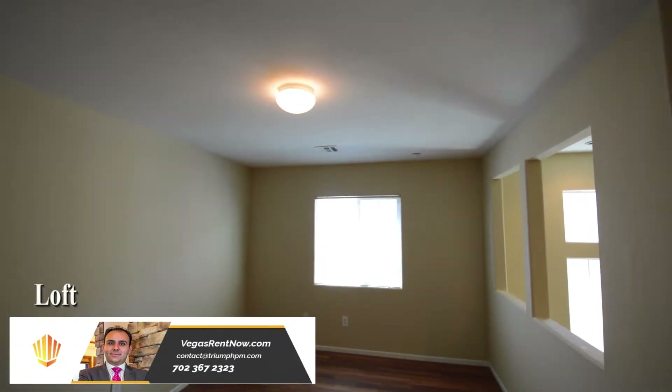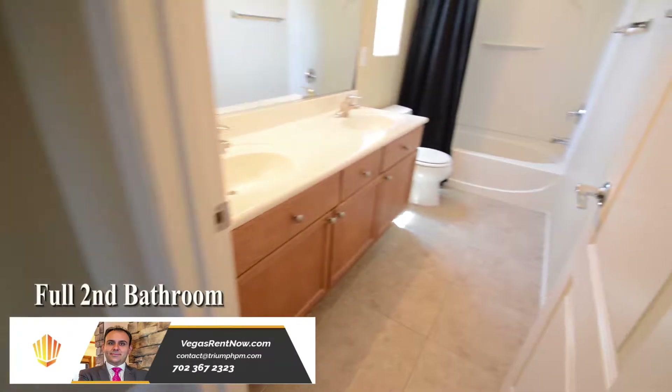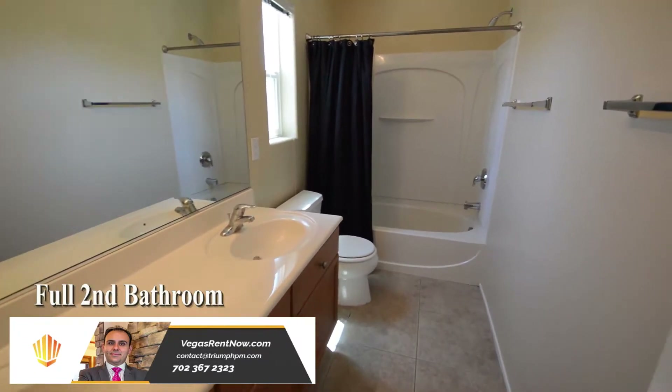The loft has an overhead light and window blinds. The full second bathroom has a tile floor, double sink vanity, and a tub shower combo.